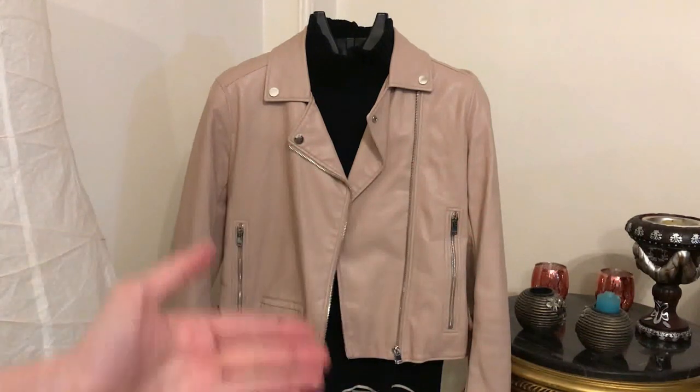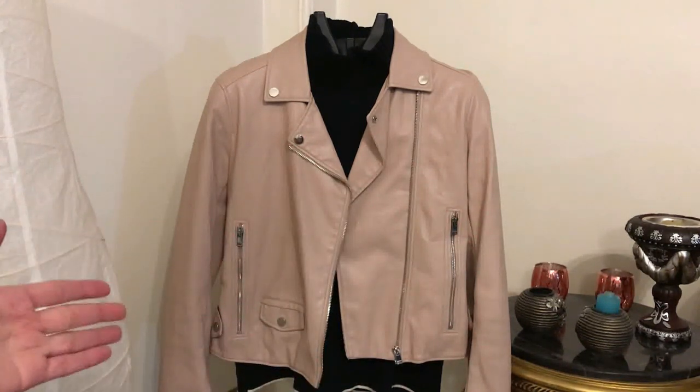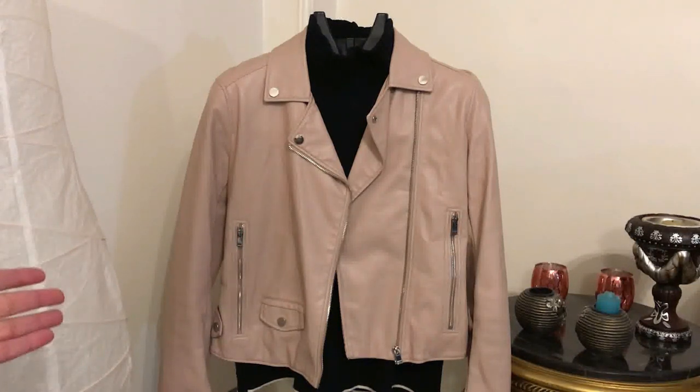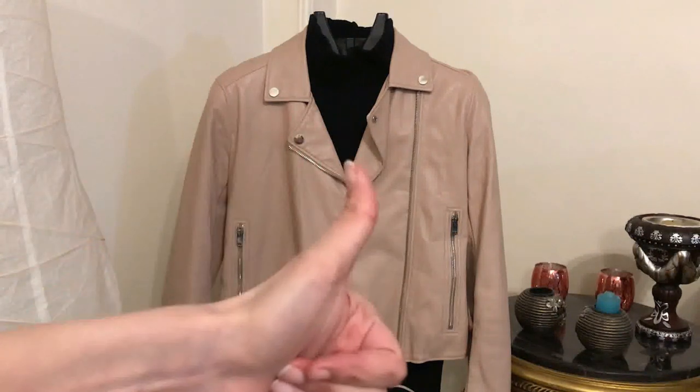Hi everyone, Princess Mok here. Today I'd like to share with you some fashion tips on how to style leather jackets in many different ways. If you haven't subscribed to my YouTube channel, please do so you can keep up with the latest fashion. Let's start.